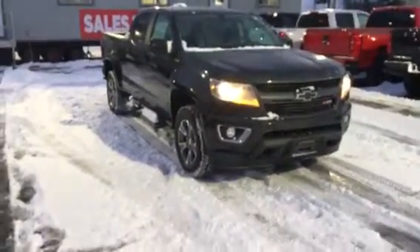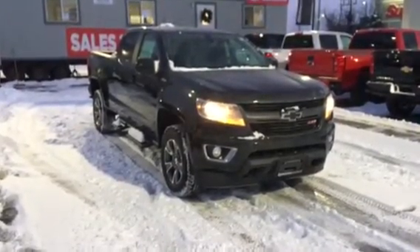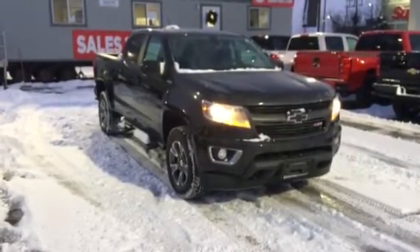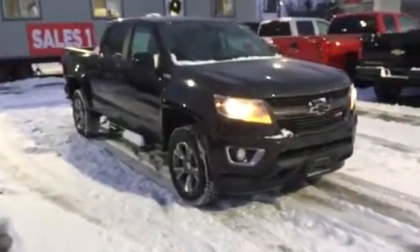Good day Steve, it's Pat from Georgetown Chevrolet — hope you're doing well. I'm showing you a 2018 Chevy Colorado Midnight Edition Z71, equipped with a 2.8 liter Duramax diesel engine. We'll do a complete walk around and show you some of the features of this beautiful looking truck.